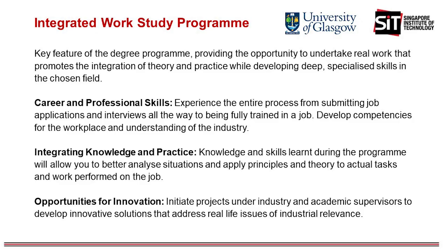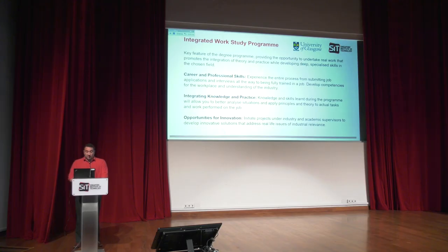A key feature of this degree program is the integrated work study program. The duration of the IWSP is eight months and the students will develop technical competencies which will lead to professional advancement. You will also have the opportunity to develop professional networks and interpersonal skills. The real work that you will undertake during your IWSP will enable you to understand the challenges faced in the current fast-changing economy and develop skills of adaptability, creativity and innovation while adding value to the workplace.